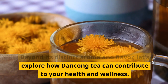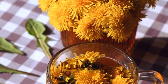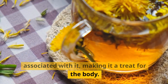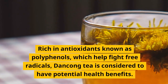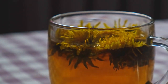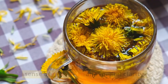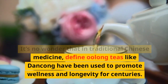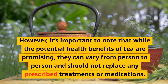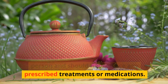Beyond its distinct aroma and flavor, let's explore how Dangkong tea can contribute to your health and wellness. Rich in antioxidants known as polyphenols, which help fight free radicals, Dangkong tea is considered to have potential health benefits. Drinking Dangkong tea may aid digestion, enhance metabolism, and even provide a sense of relaxation and mental clarity. In traditional Chinese medicine, fine oolong teas like Dangkong have been used to promote wellness and longevity for centuries. However, these potential health benefits can vary from person to person and should not replace any prescribed treatments or medications.